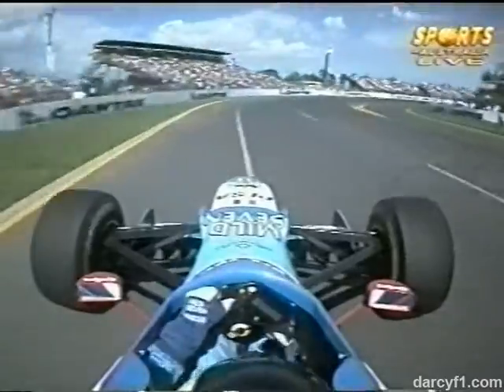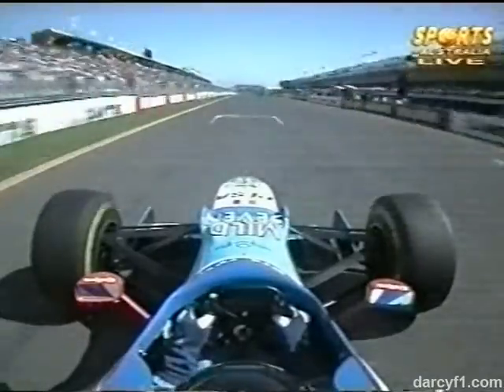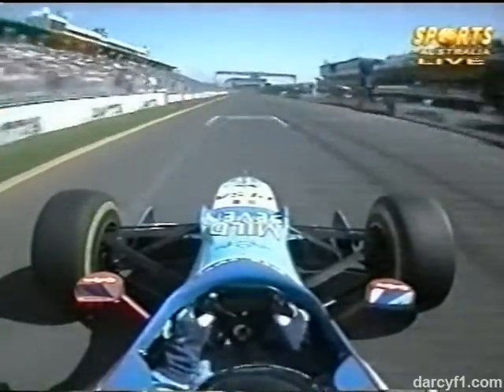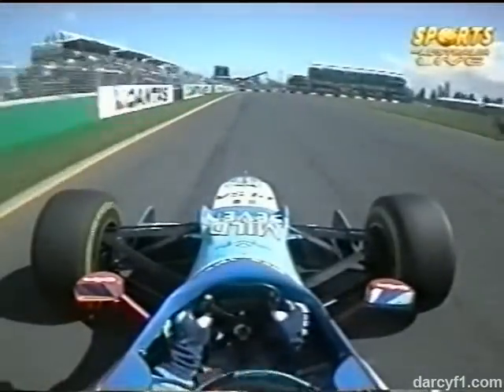It's also a very important corner because he has to get back over to the left quick smart for a very clean exit through this right-hander, because how you come out of here dictates your speed down the start/finish line again. Gerhard Berger — the only man to have driven in all 13 Australian Grand Prix — is very quick indeed. Indeed he is: second fastest.